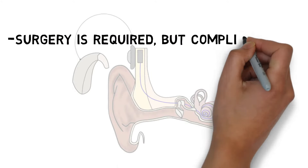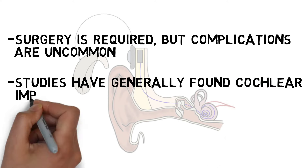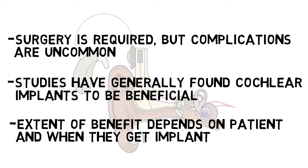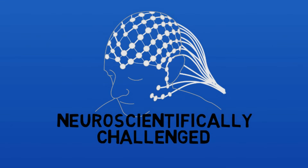A cochlear implant does require surgery, but major complications are uncommon. Studies have generally found cochlear implants to be beneficial, but the extent of the benefit does vary depending on the patient, with children who get cochlear implants earlier and adults who get them soon after hearing loss typically experiencing the greatest benefits.